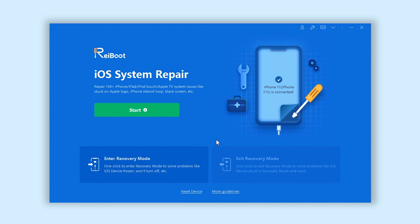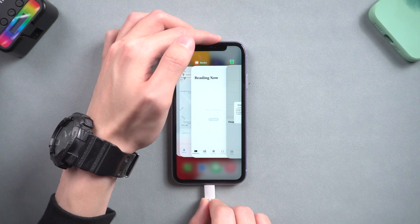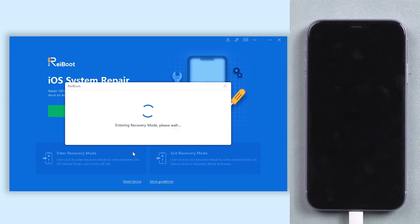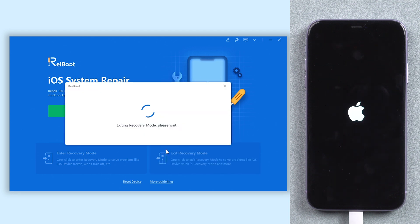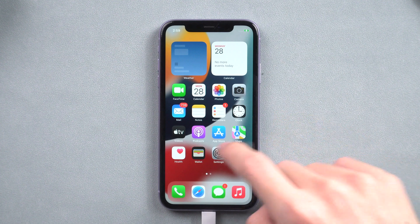Open Reiboot, then connect your iPhone to PC or Mac. Go back to Reiboot and click the enter recovery mode option, then wait for a few seconds. Now you can see my iPhone is already in recovery mode. Then click the exit recovery mode option here and wait for a few seconds. Now you can see my iPhone is in its normal state — I can access it without any problem.